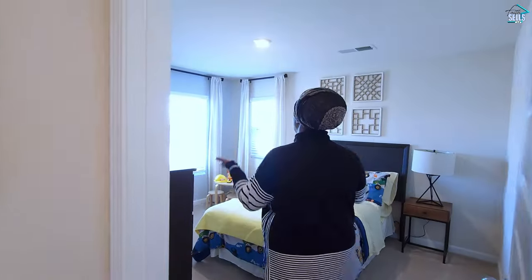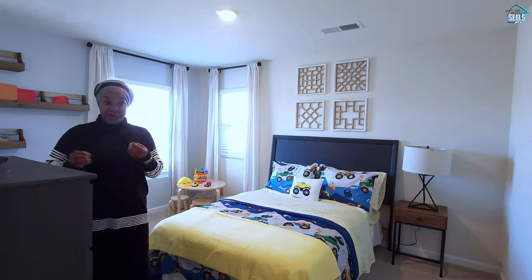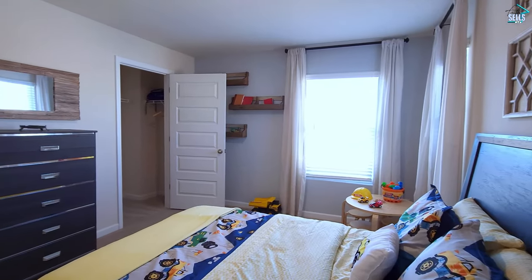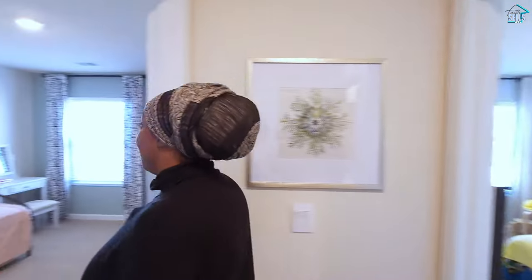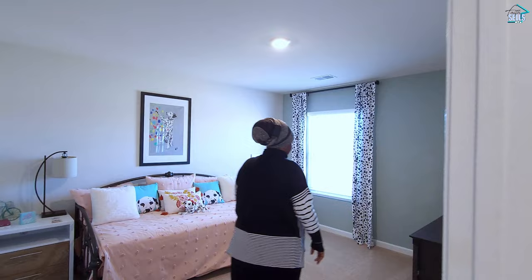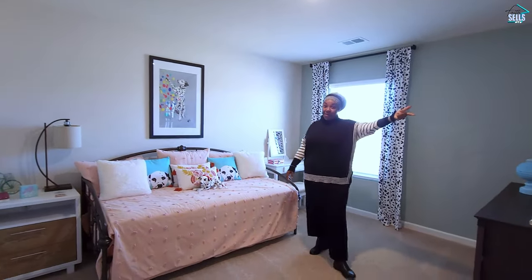And then we have bedroom number four — good closet again. And finally we are at bedroom number five, similar to bedroom number four on the other side.